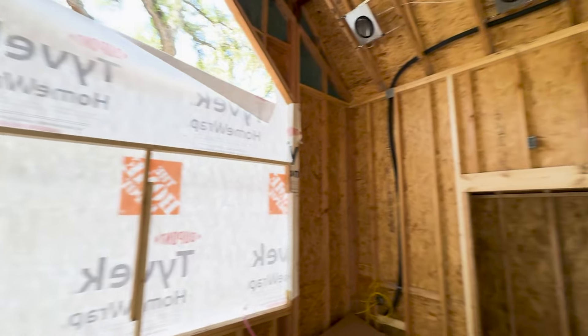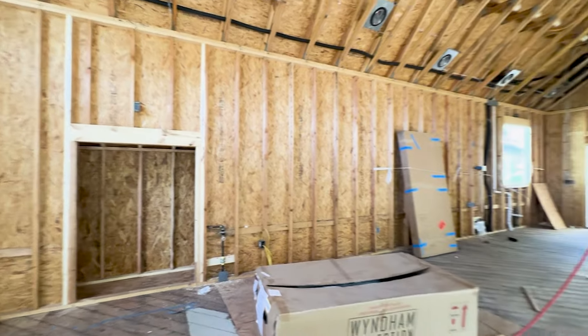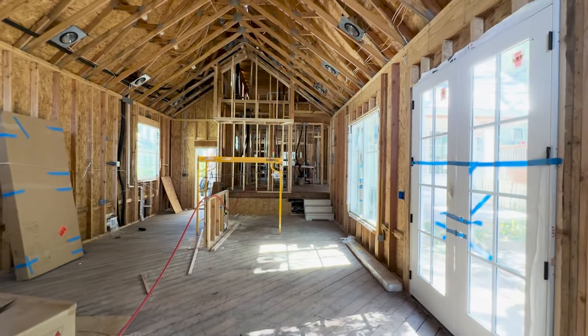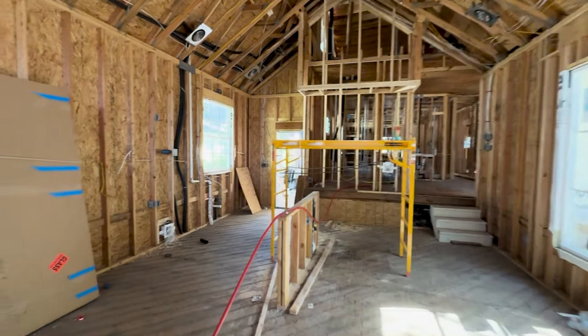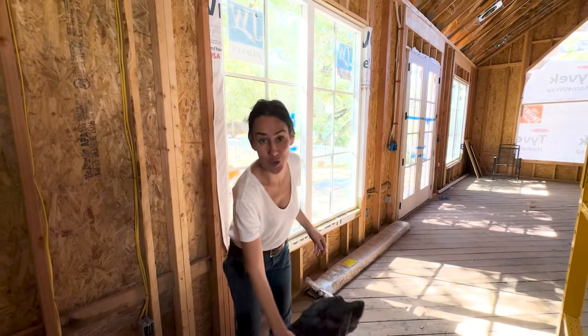We did full-length windows here and French doors going out. And in the future this will actually be a raised deck here to extend the living space, so you can flow from entertaining in here right out to the outdoors for the five days that we can sit outdoors.